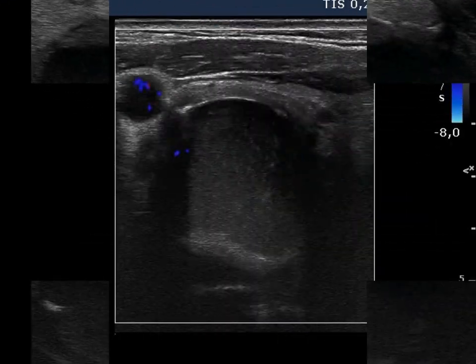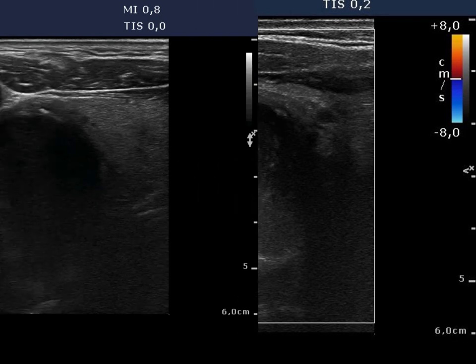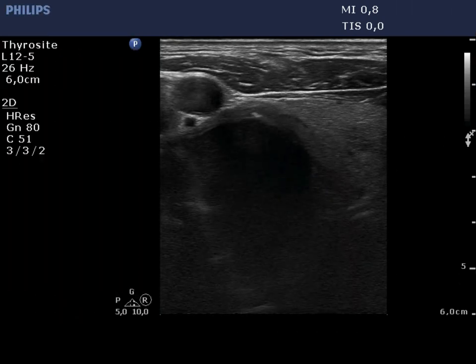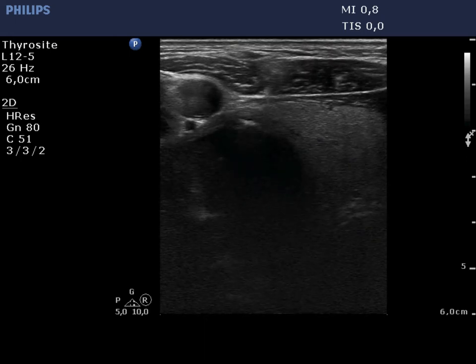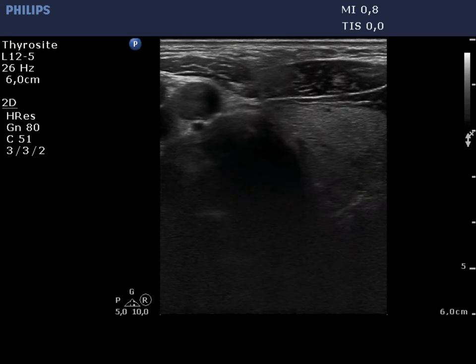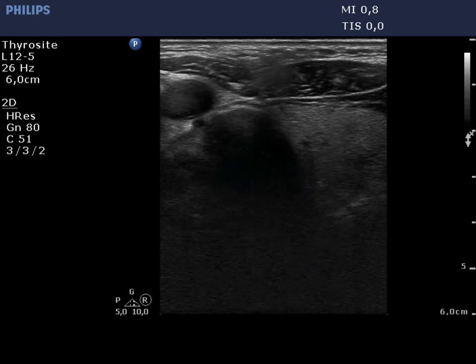The lesion presents a type 1 vascular pattern. We locate the cyst in the center of the field of vision and start with the aspiration. Although the tip of the needle is not always seen, the cyst decreases continuously in size.